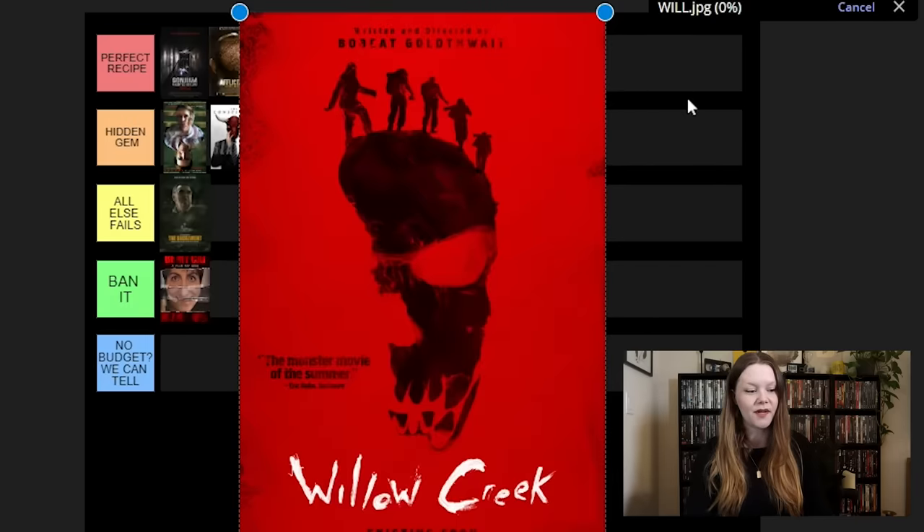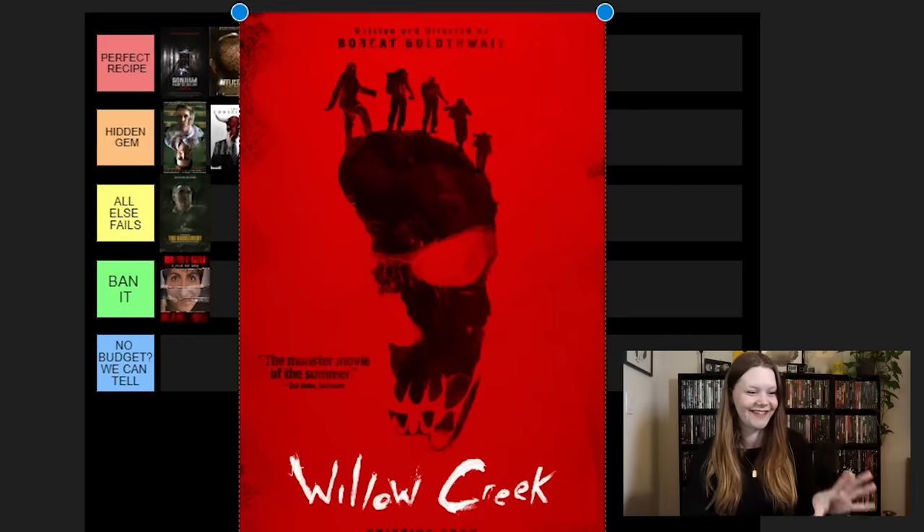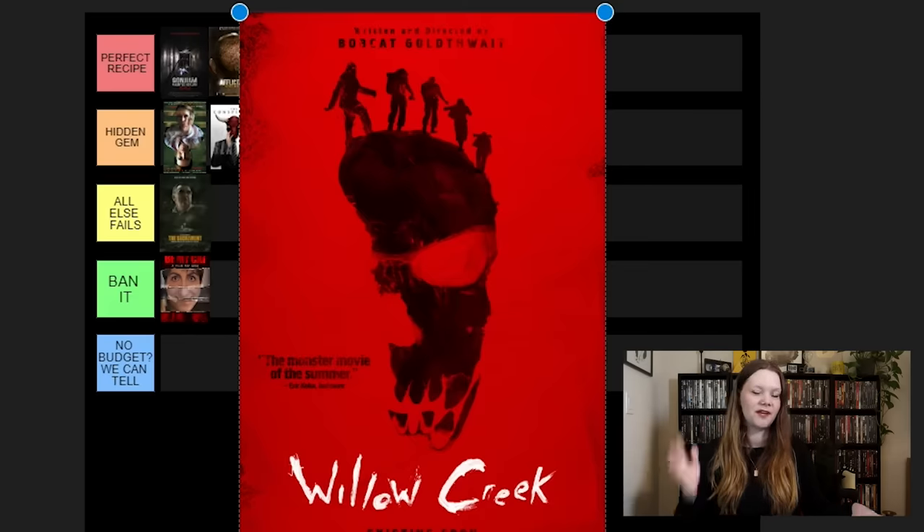Willow Creek. This one is so good, but that comes with a disclaimer that not everyone is going to love this. It does deserve to be in the bottom tier for no budget — it's clearly no budget. But this one just works so well for me because of the 20-to-30-minute ending done in one take. It feels so real and you cannot look away. It's very effective, especially because it takes place so close to me geographically in California. Never thought a Bigfoot movie would really get to me, but this one does. So we're going to put it in Hidden Gem.